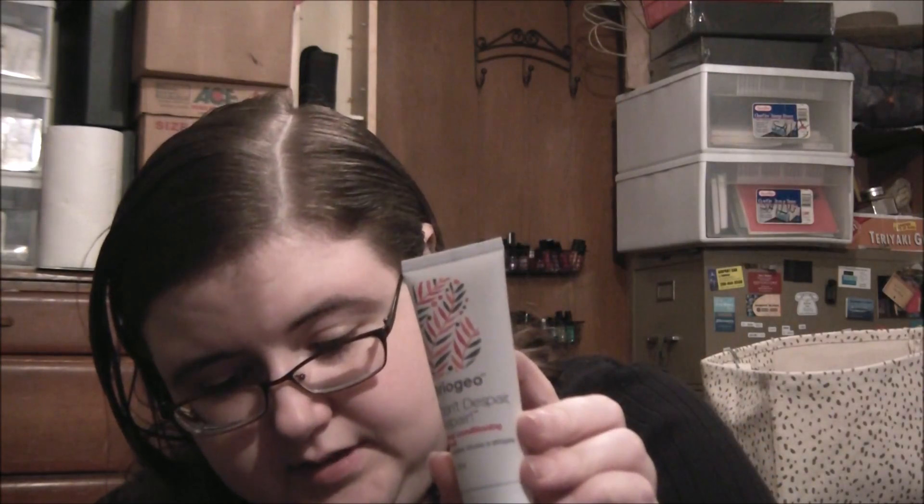We have my sample choice item which was by Briogeo — this is the Don't Despair Repair Deep Conditioning Mask. The full size is twenty-six dollars and this is nine dollars for one ounce, so that's nice.